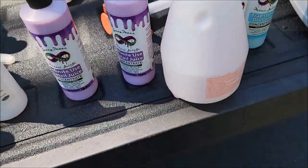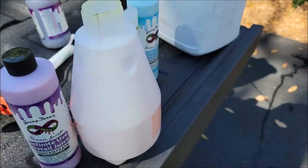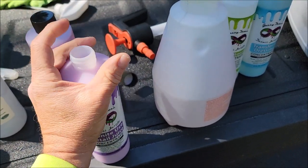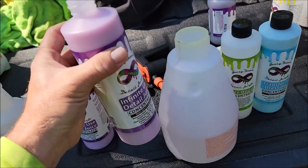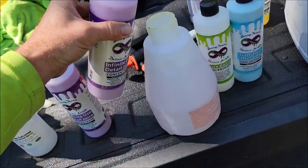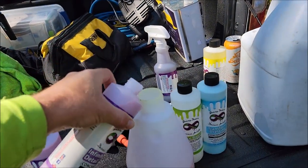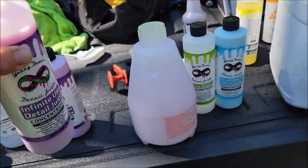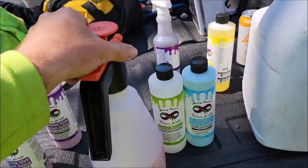First thing we're going to do here — this is a 16-ounce bottle of Infinite Use DetailJuice. It runs at 2.5 to 3 ounces per gallon. What I'm going to do is eyeball about where the top of the label is, which is about 2 ounces. Because this is roughly half a gallon, I'm going to put about an ounce and a half in there.